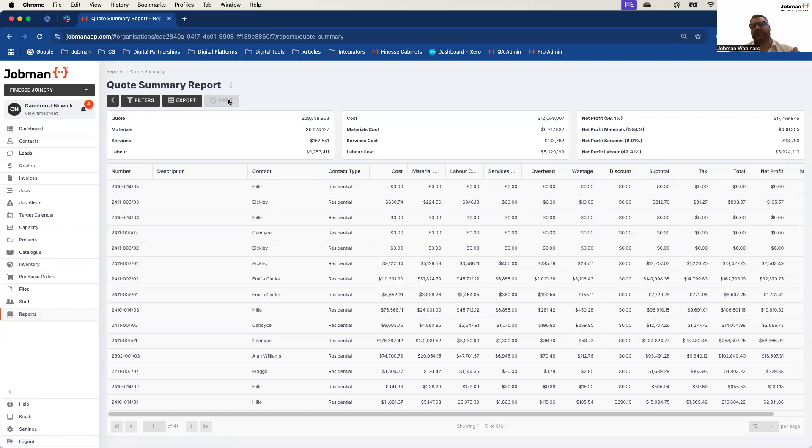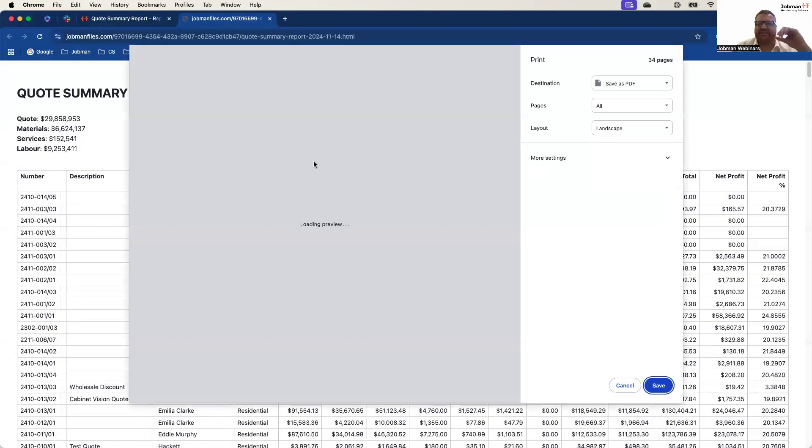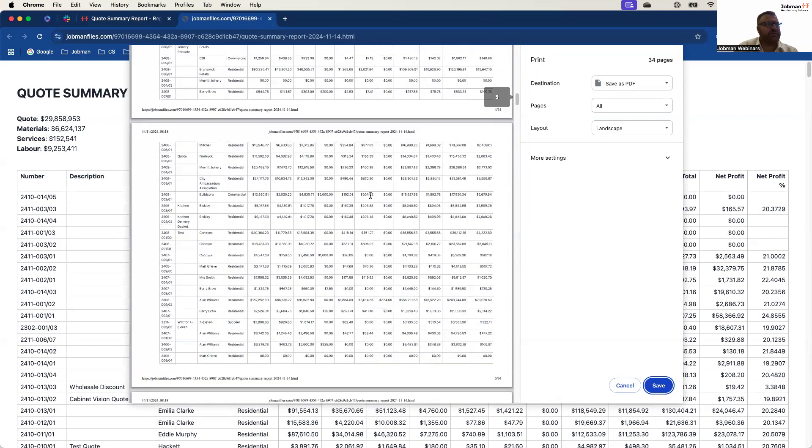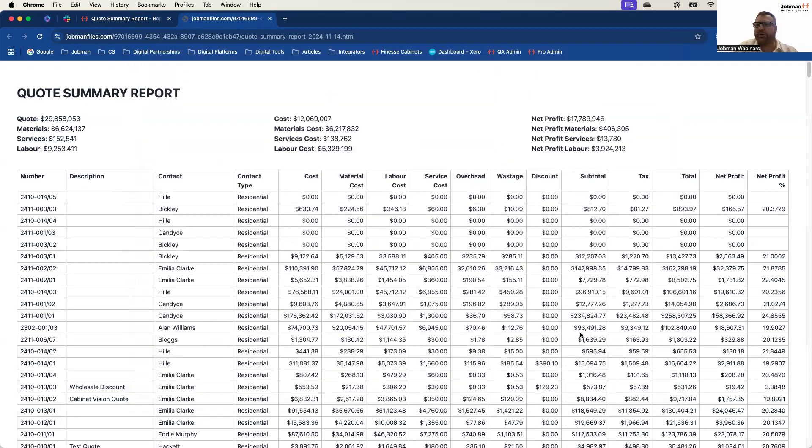I'll just quickly bring up the print summary report. I have not filtered this report in any way — this is an open world report, a lifecycle metric of a lot of the demonstrations we've put through the software. You can see the vast amount of data it's pulling together — almost $30 million worth of quoting — and we were able to pull that report together extremely quickly. The fantastic thing about the JobMan breakdown system is because all of this information is live, we can find that information quickly and deliver it to you. This is 34 pages of report in just a matter of moments.